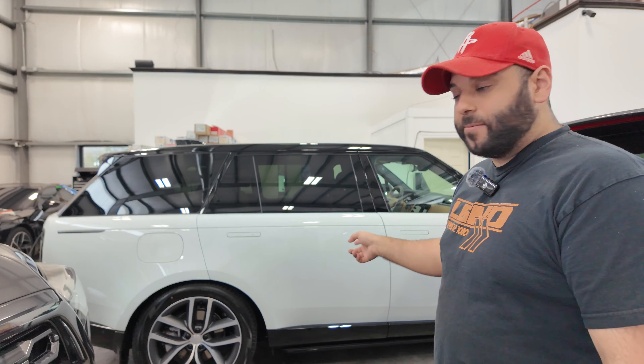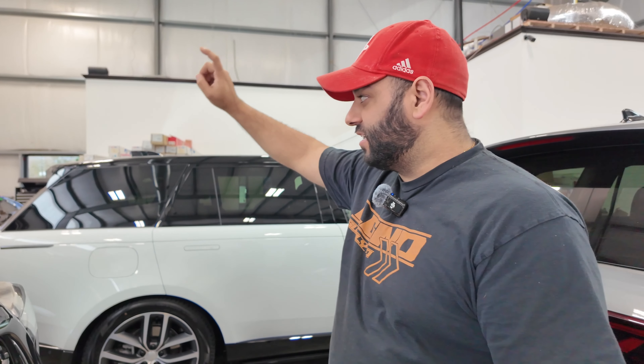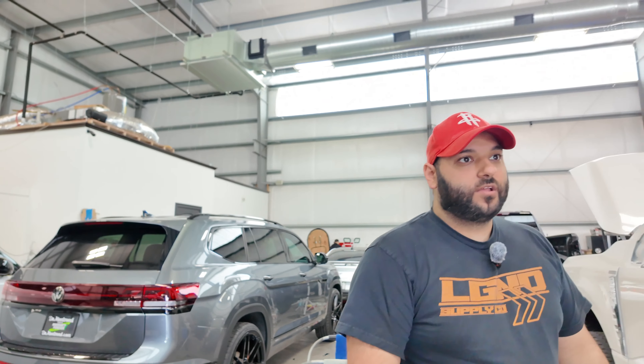Range Rover's here — this one's getting a full ceramic tint as well as a ceramic coating. The Audi RS e-tron back there is going to get the tint finished up today. The last tire got picked up today — 335/25/22s in Michelins; they are not cheap, about $800 a piece, so if you ever need those tires, be prepared.